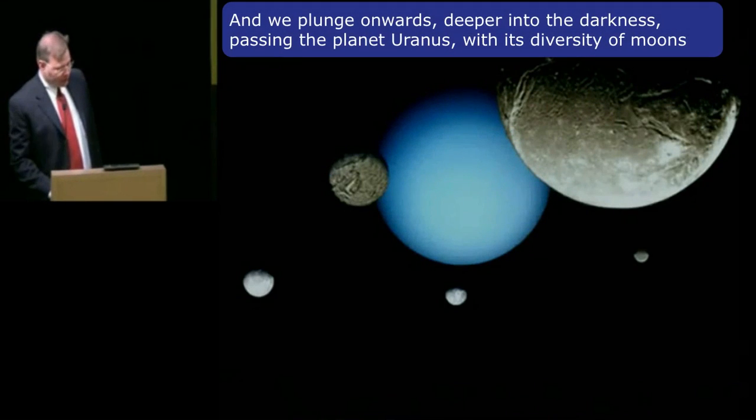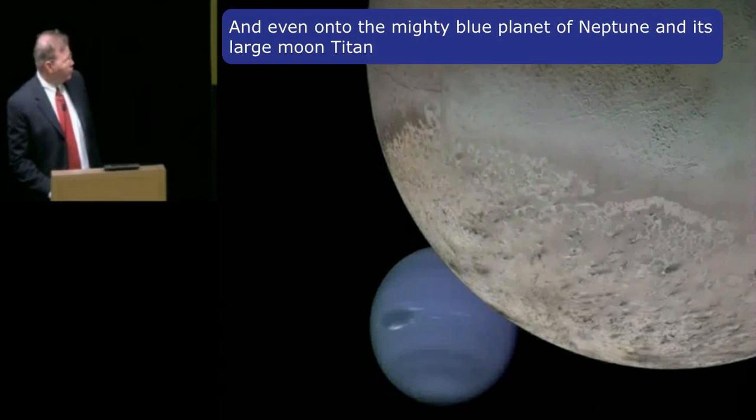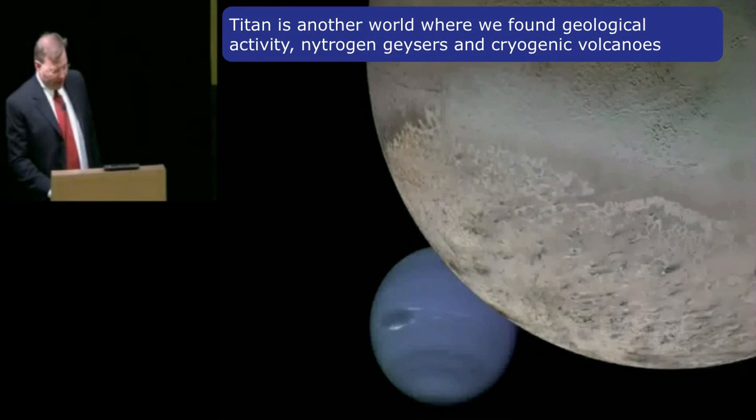And we plunge onward, deeper into the darkness, passing the planet Uranus with its diversity of moons and even on to the mighty blue planet Neptune and its large moon Triton. Triton is another world where we've found geologic activity — nitrogen geysers and cryogenic volcanoes.